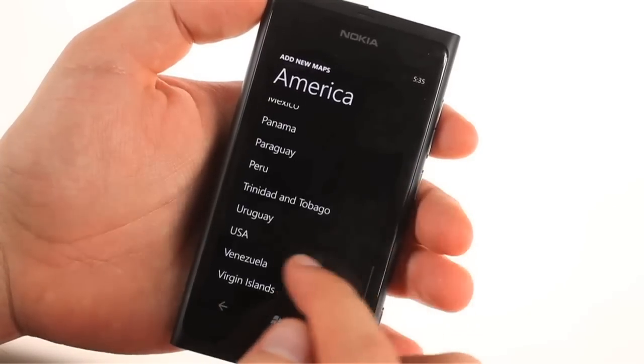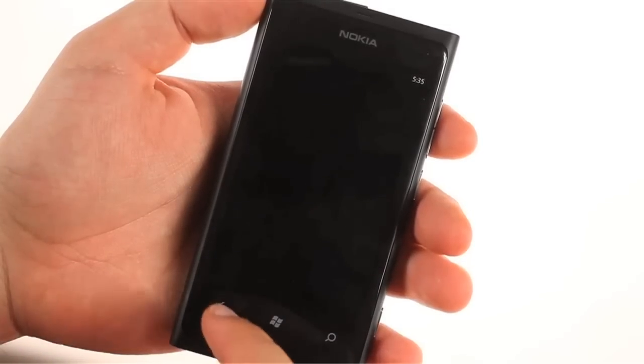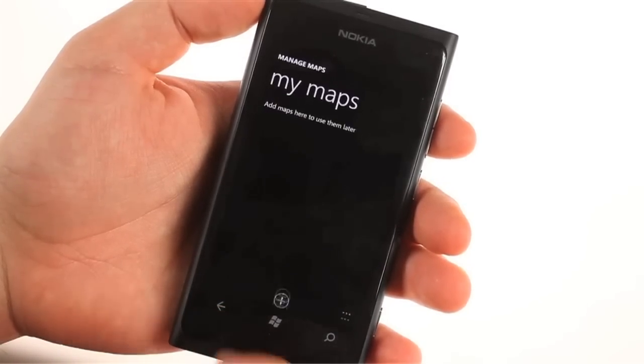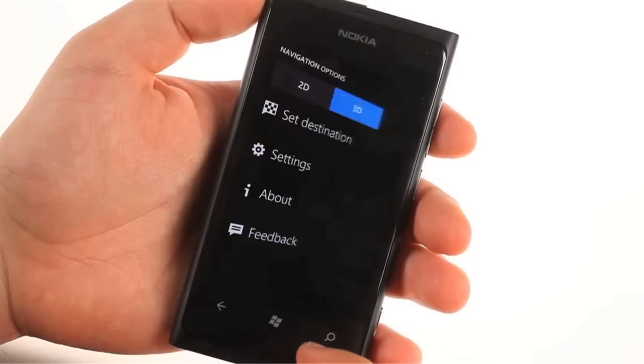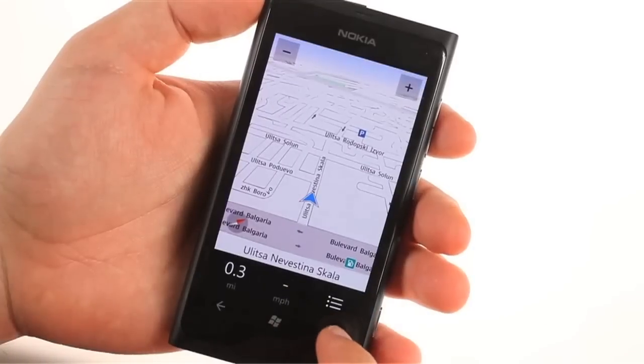Unlike its Maps counterpart, Nokia Drive features 2D and 3D view modes, day and night view modes, clear visual and voice commands, and maps are available for offline use — all for free. Each map file is small too, making economic use of that 16GB of user memory. Functionality and navigation options are a bit limiting compared to Nokia's feature-rich Symbian equivalent, but it's functional and, most importantly for Nokia, a key differentiating feature.